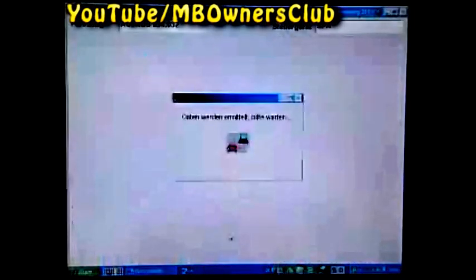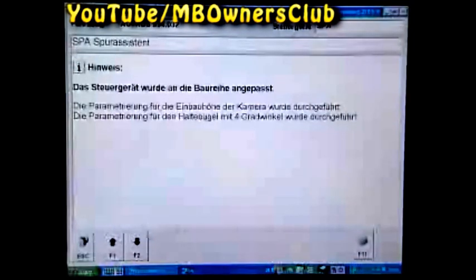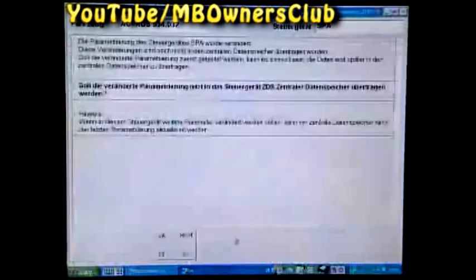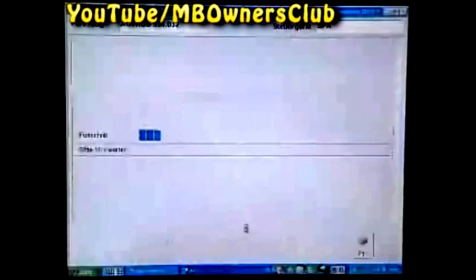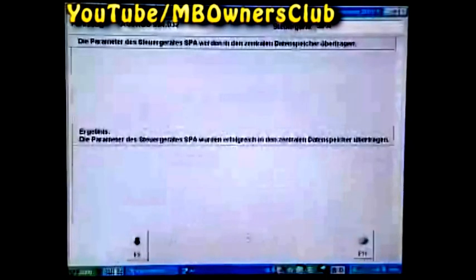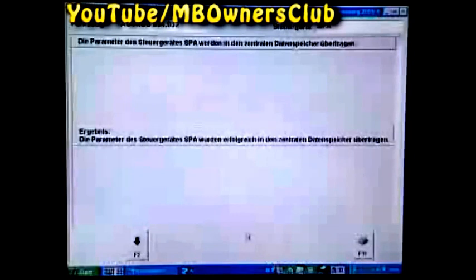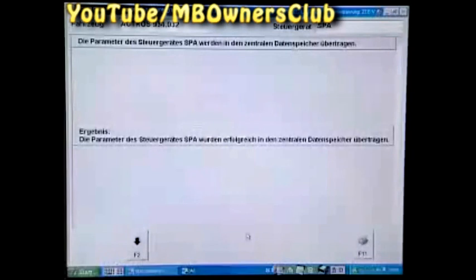Now the parameterization of the camera is implemented. Start the automatic data transfer to the control unit. The parameters of the lane assist control unit were successfully transferred to the central data memory. Now the lane assist camera should function again perfectly.